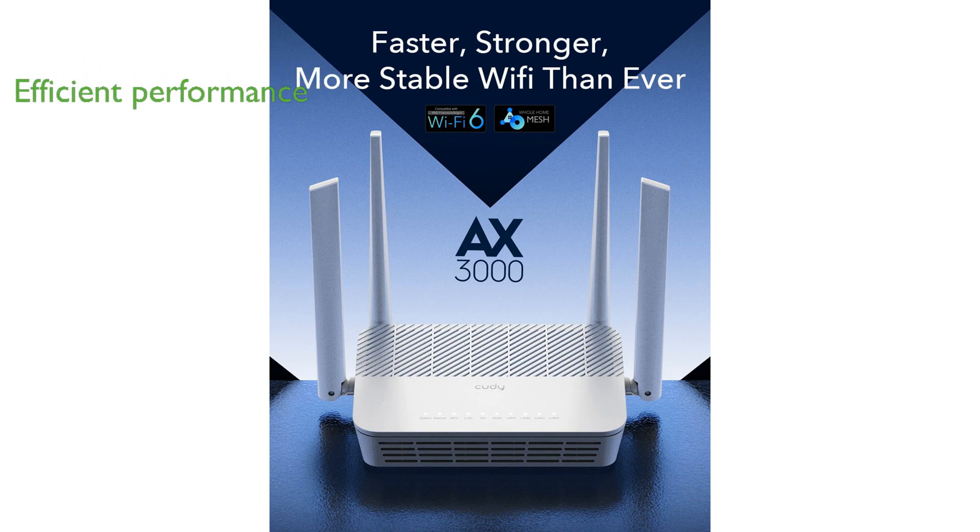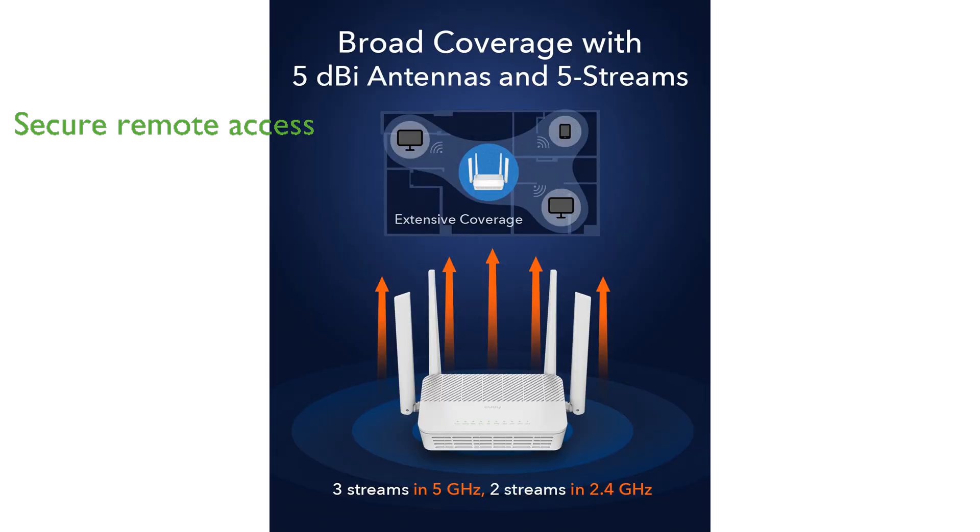Equipped with a powerful 1.3 gigahertz dual-core processor, this router ensures efficient and reliable performance for all your networking needs. Its advanced support for multiple VPN protocols, including WireGuard and OpenVPN, makes it ideal for secure remote access and working from home.